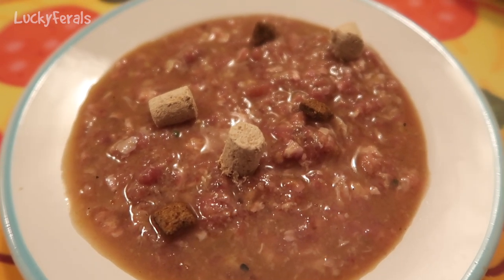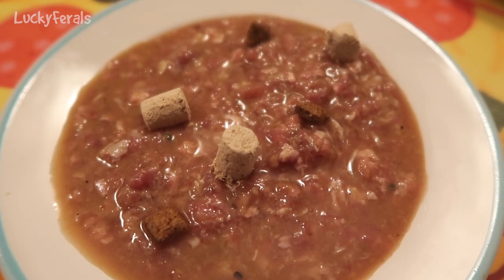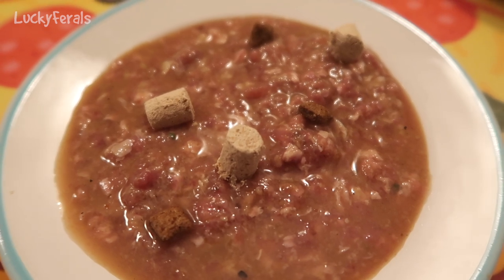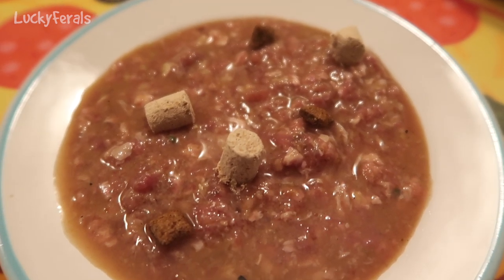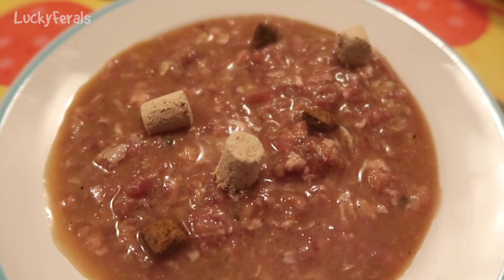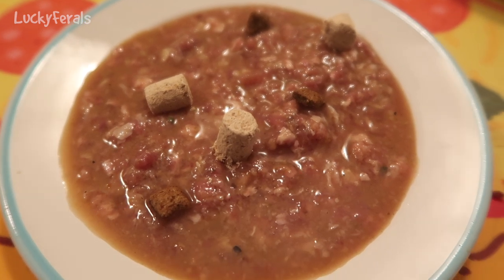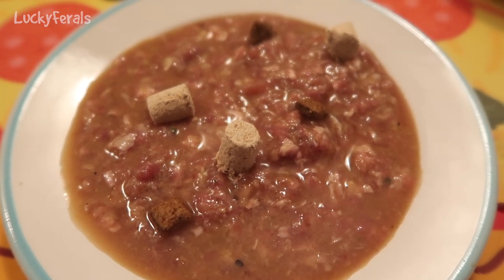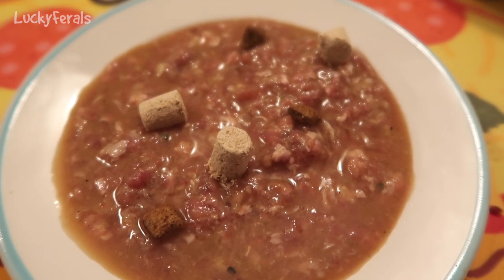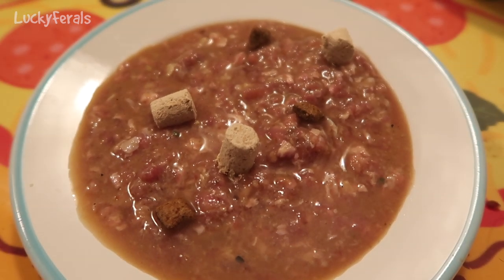Today for breakfast the cats are having homemade raw food with a few of the Nature's Variety Instinct chicken bites on top. Those are kind of like little dumplings in their stew, and then there's a few Blue Wilderness cat treats on there. They're eating on ceramic plates because I put a little too much water in their food. Let's see if they eat this.